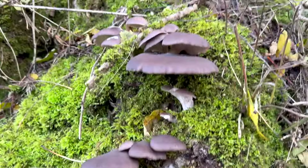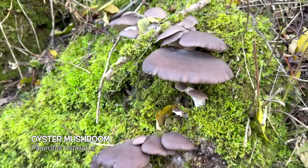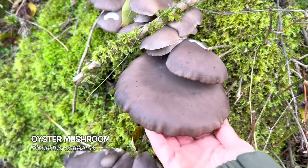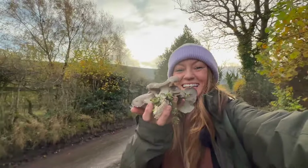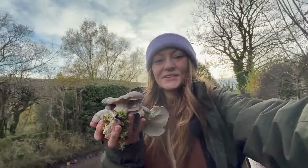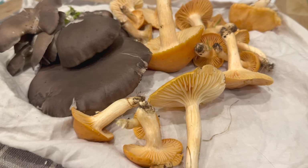What have we got over here? Some grey oysters — absolutely perfect! I couldn't film and pick at the same time, but here's my little oyster haul: some lovely grey oyster mushrooms.